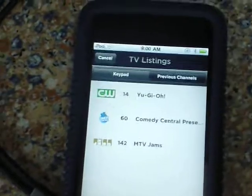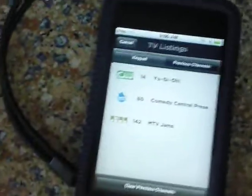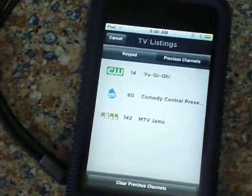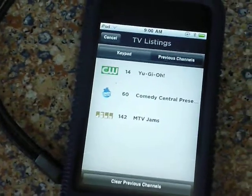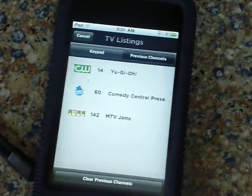And those are the updates that have come to the Xfinity app from Comcast.